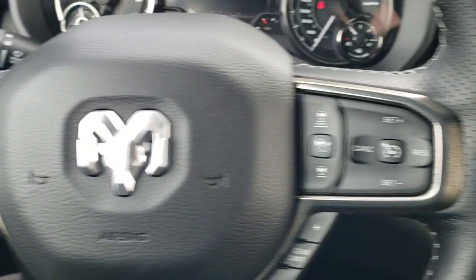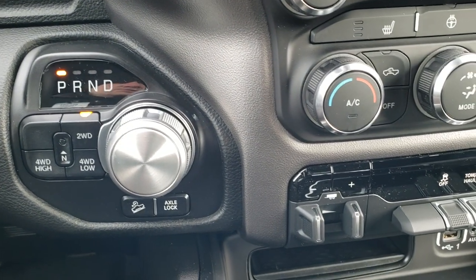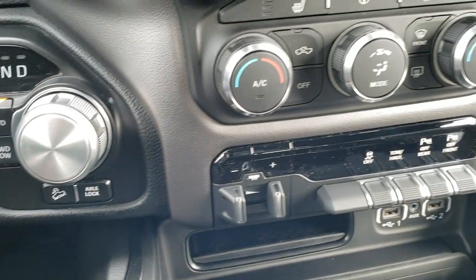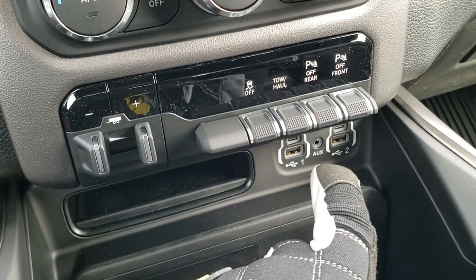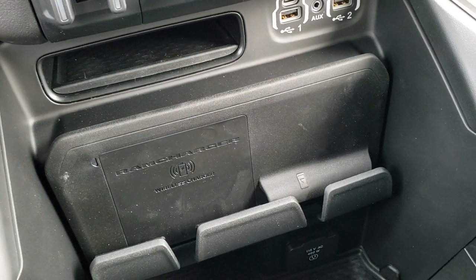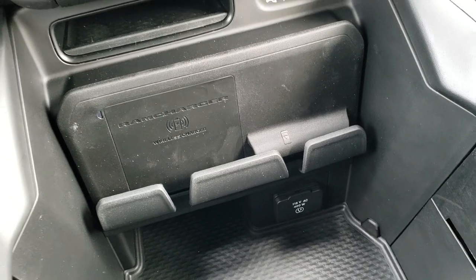You also get audio controls on the back of the steering wheel, push button start, 8-speed automatic transmission, downhill assist control, and axle lock with the Rebel package. There's a factory brake controller, stability control, tow/haul mode, front and rear parking sensors, two USBs, two USB-Cs, and an aux jack. You also have the RAM wireless cell phone charger and a 115-volt, 400-watt plug-in.